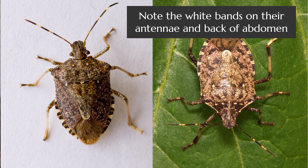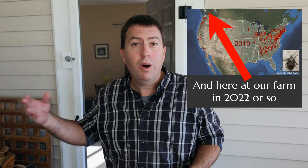The brown marmorated stink bug is invasive — it's new here in North America. It comes from Asia, it's native to Asia, and the fact that it doesn't have many natural enemies here in North America yet means that it has spread rapidly and is doing major damage to a wide range of agricultural crops, notably apples and stone fruit.